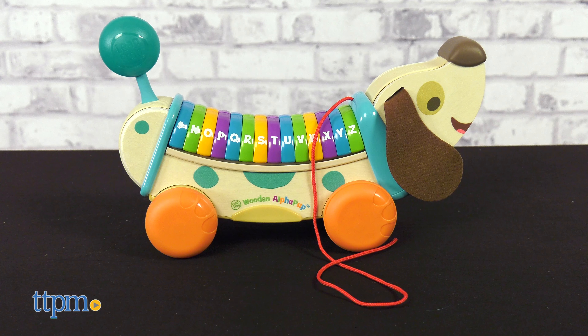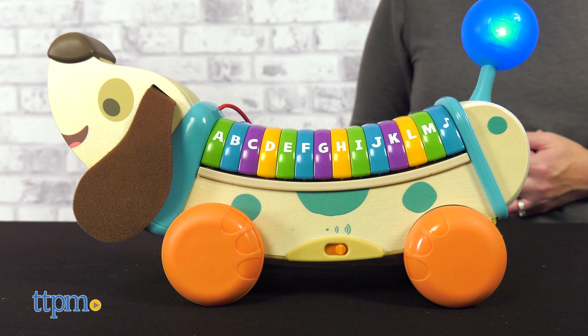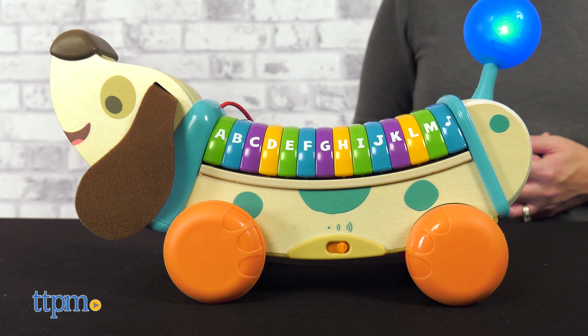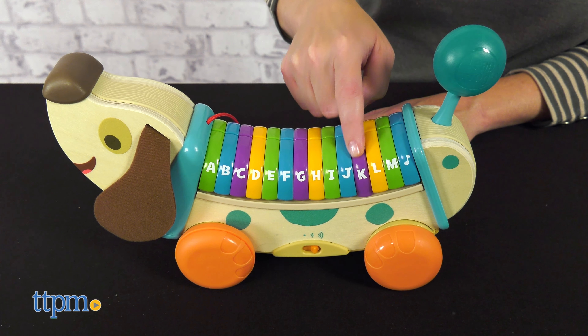The Wooden Alpha Pup is a classic pull-along toy for babies 12 months and up. Turn on the dog and take it for a walk to hear one of three learning songs. The dog's wobbly blue tail lights up as the toy sings. Or push a letter button to hear letter sounds and words.